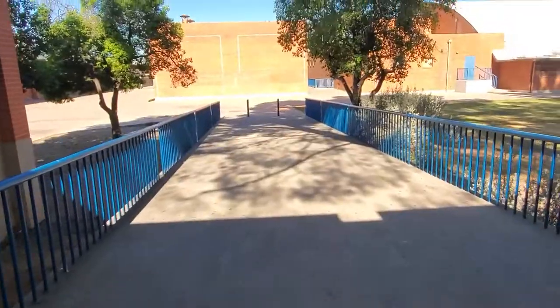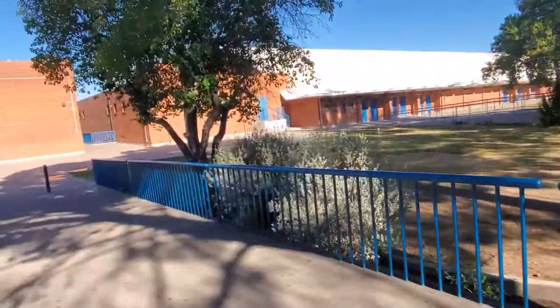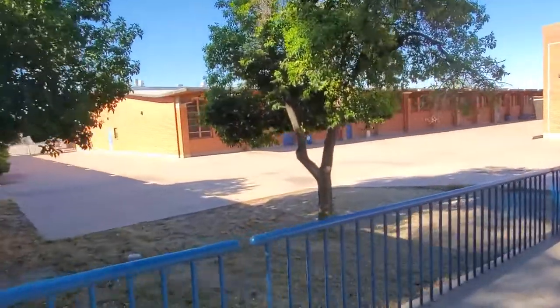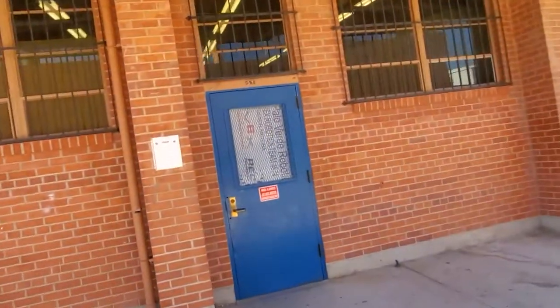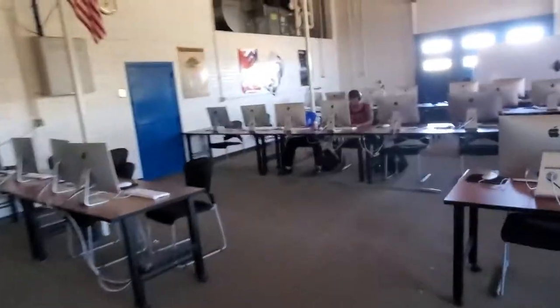And then down here, that's the gym with the white dome thing — it has two basketball courts in it. And then now we're at the S building, we're computer science. We're doing great, we're doing great. Thank you.